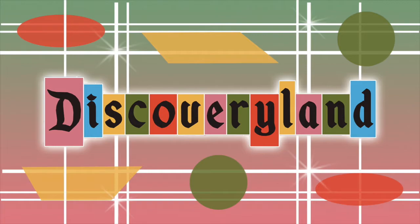Howdy, folks. Your attention, please. Ladies and gentlemen, to all who come to this happy place, welcome. Hello, and welcome to Discoveryland. My name is Victoria, and I will be your guide on this adventure through yesterday, tomorrow, and fantasy.